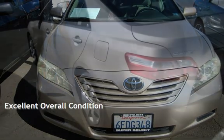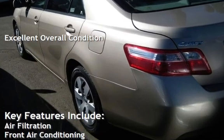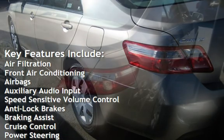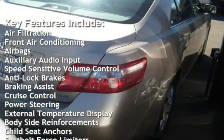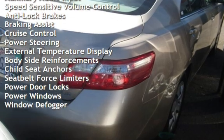This vehicle is in excellent overall condition. Key features include air filtration, front air conditioning, airbags, auxiliary audio input, speed-sensitive volume control, anti-lock brakes, braking assist, and cruise control.